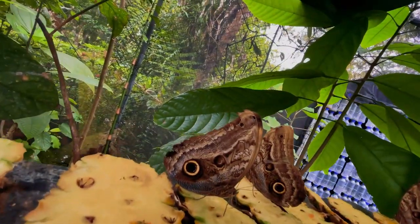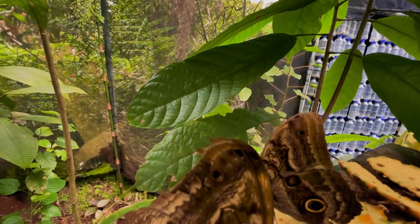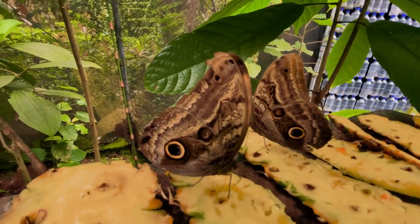This looks like the eye of an owl, and the head of a snake on top. If you can see it upside down, this looks like the head of a snake, and this looks like the eye of an owl.